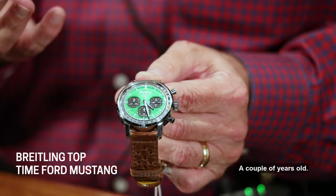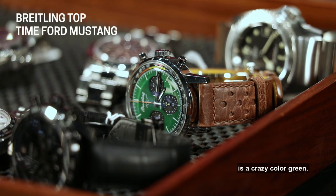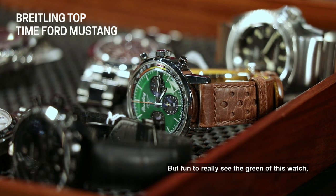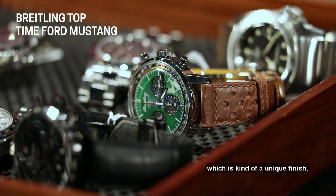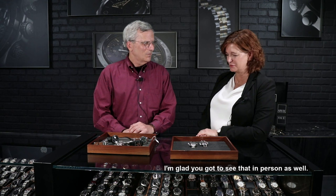The next one is a Breitling, and this again is a modern watch, a couple of years old. They came out with a capsule collection — a tribute to the Mustang, the Corvette. I think this year they did one for the Thunderbird, maybe a Shelby. But everybody told me the Mustang is a crazy color green. You see all the press photos and bloggers and photographs, but it's fun to really see the green of this watch in person — kind of a unique finish, a unique tone. Fun to try this one on.